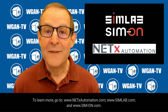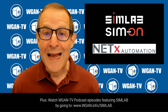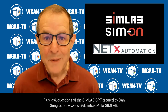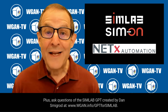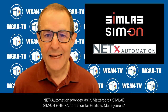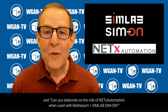To learn more, go to netxautomation.com, simlab.com, and sim-on.com. Plus, watch WGAN-TV podcast episodes featuring SimLab by going to WGAN.info/SimLab. And see discussions in the We Get Around Network Forum tagged SimLab at WeGetAroundNetwork.com/tag/SimLab. Plus, ask questions of the SimLab GPT created by Dan Smigrod at WGAN.info/GPT for SimLab. This GPT was used to create the script for this video with the prompts: 'Help me understand what value that NetX Automation provides as in Matterport plus SimLab Simon plus NetX Automation for facilities management,' and 'Can you elaborate on the role of NetX Automation when used with Matterport plus SimLab Simon?'